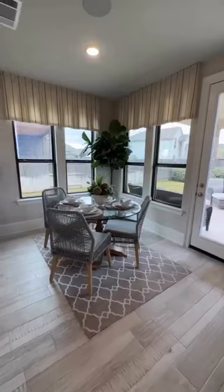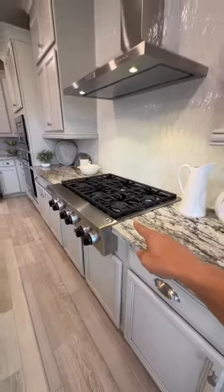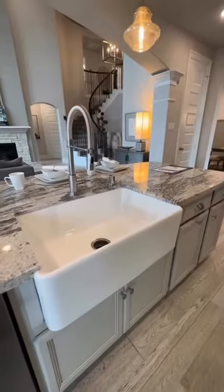Massive kitchen with a little cute breakfast nook, a six burner gas grill with a hood vent, and a really nice farmhouse sink.